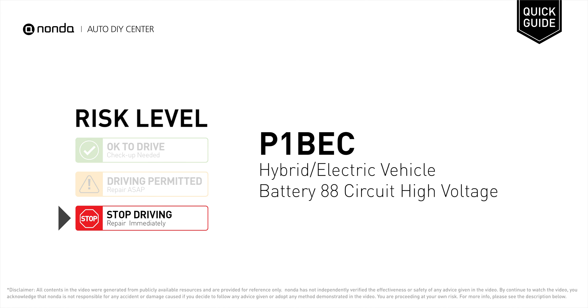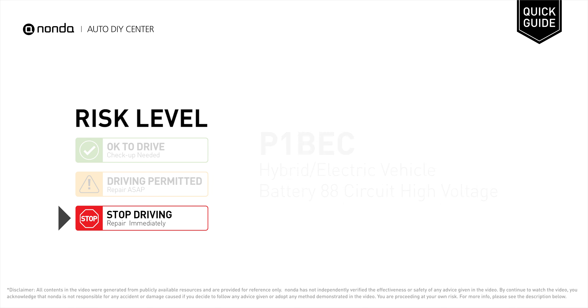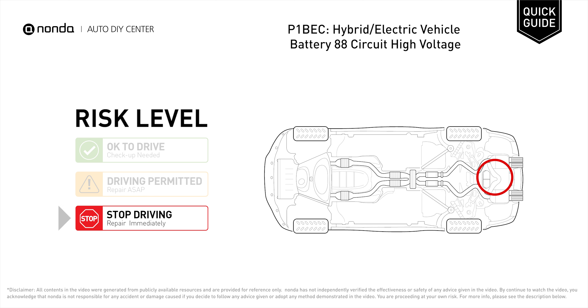P1BEC is a diagnostic trouble code for hybrid or electric vehicle battery 88 circuit high voltage. Under this circumstance, stop driving and repair your vehicle immediately. It means that the battery voltage signal is greater than the specified range set by the manufacturer.